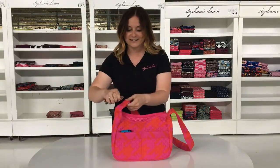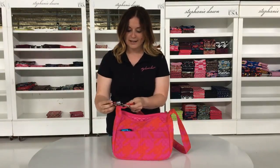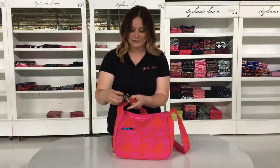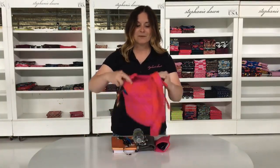Also found in my bag is my lip balm keeper. That attaches really nicely to the hardware on the strap. This lip balm keeper is actually in Jovi, so the colors work great with each other.